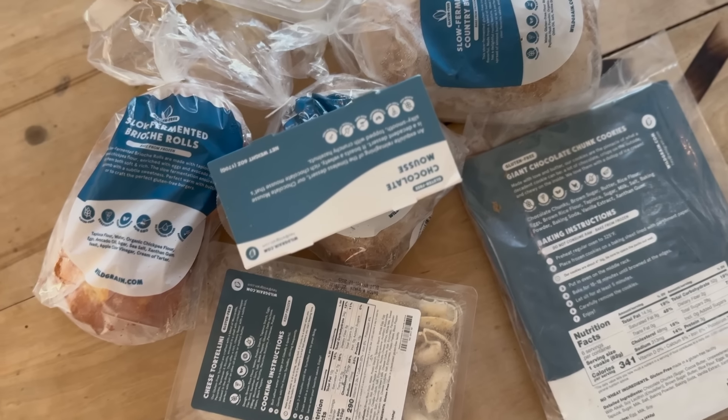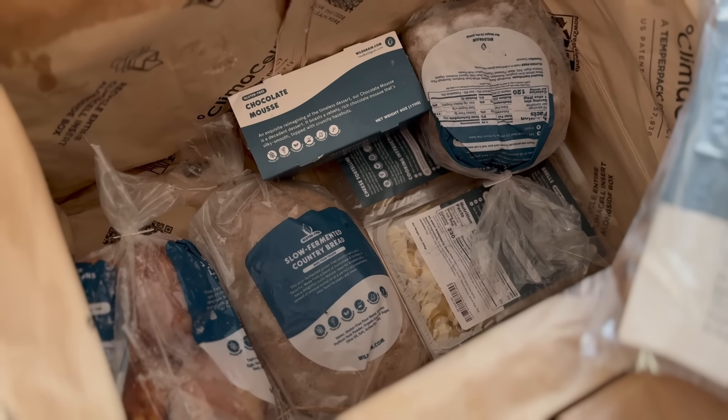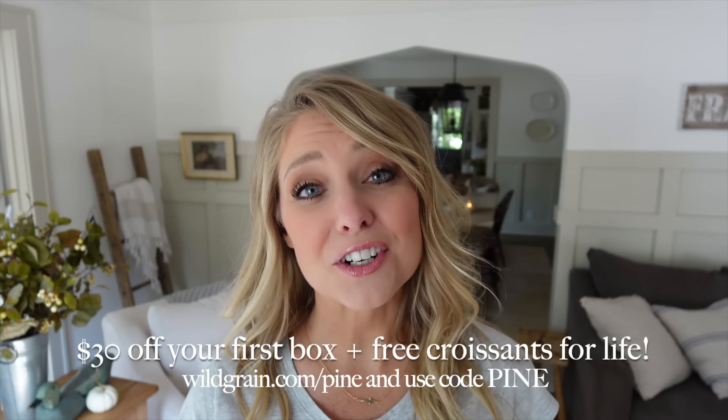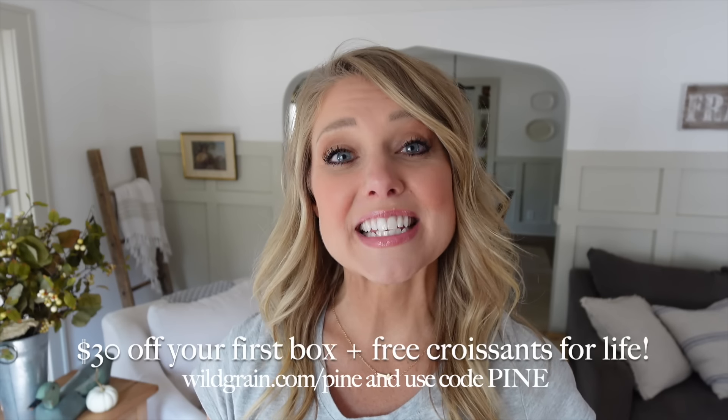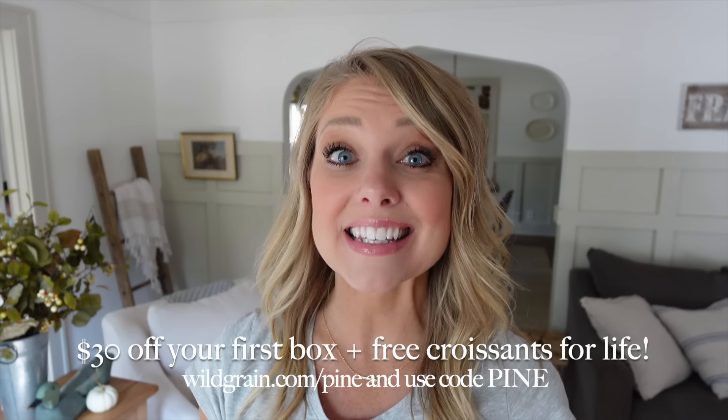If you're not familiar with sourdough, there are so many health benefits — it's easier on digestion, richer in nutrients and antioxidants, and helps lower blood sugar spikes. Wild Grain is also very convenient because all their items bake in 25 minutes or less, their boxes are customizable with new seasonal and limited-time items, and for every new member, four meals are donated to the Greater Boston Food Bank. If you sign up using my link, you get 30% off your first box plus free croissants for life.